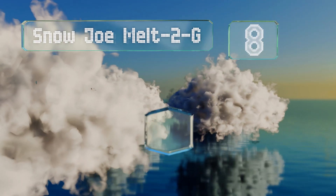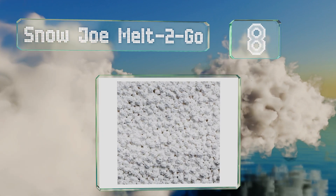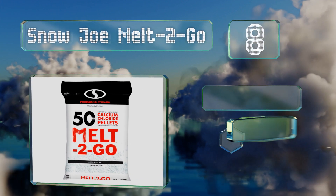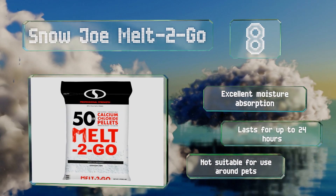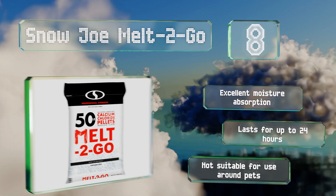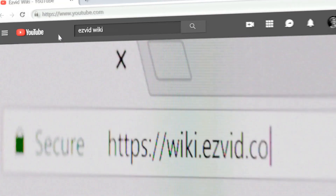Coming in at number 8, Snow Joe Melt to Go is a professional-strength formulation of calcium chloride pellets crafted to accelerate the melting process by instantly generating large amounts of heat upon contact with snow and ice, making it ideal for use on both driveways and sidewalks. It offers excellent moisture absorption and lasts for up to 24 hours. However, note that it's not suitable for use around pets.